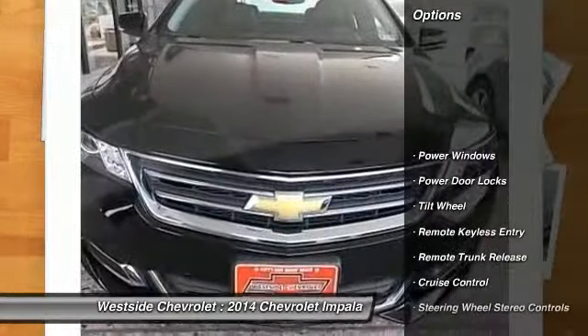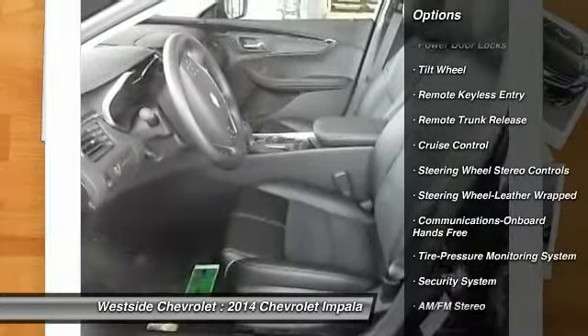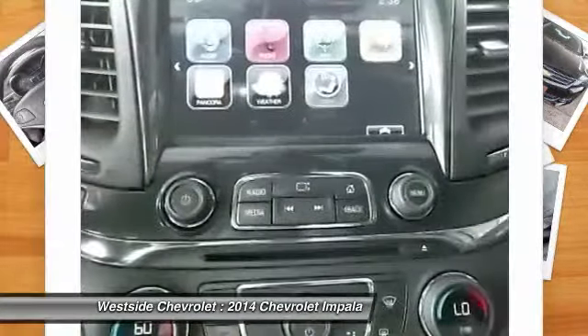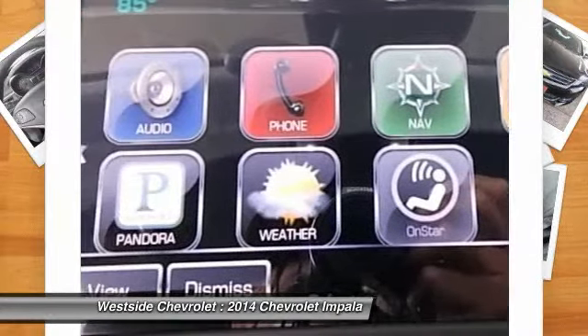Anti-lock braking system. Bluetooth wireless data link for hands-free phone. Front air conditioning. Power steering. Aluminum wheels. Cruise control. Floor mats. Automatic climate control. AM-FM stereo radio. Hands-free communication.